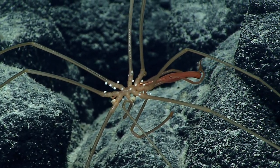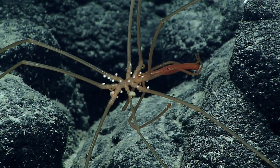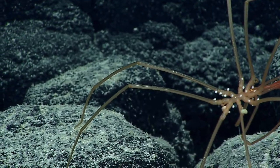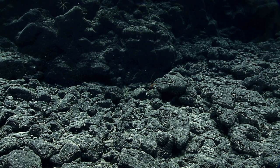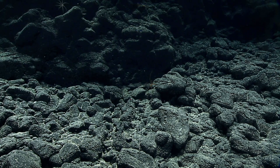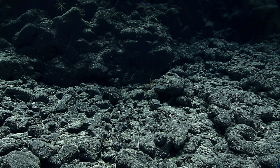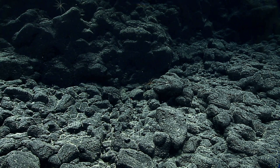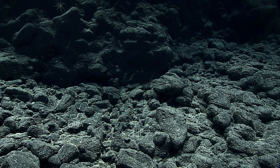Some kind of parasite or commensal living on it — not really harming it. You might notice it's very slowly moving, and that's probably about as fast as the animal can crawl. He may be slow, but he's graceful.